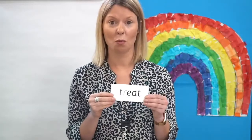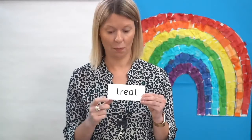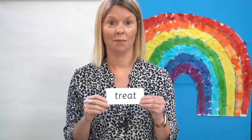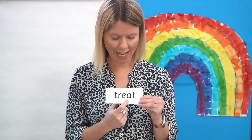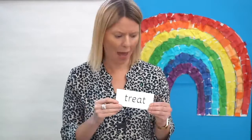What about this word? Where's the E? Yes, here it is. Right, off you go. Let's read it together: T-R-EA-T — treat. They went to the cinema for a treat. Lucky them.